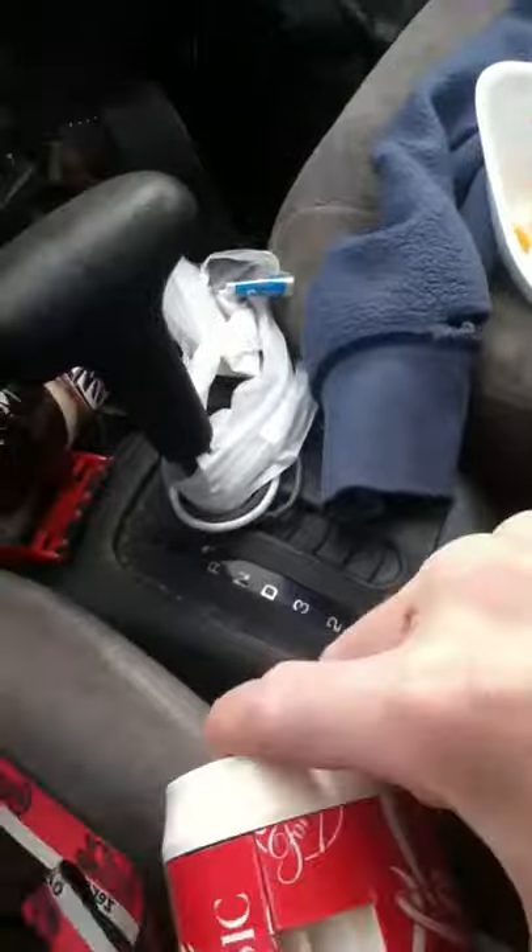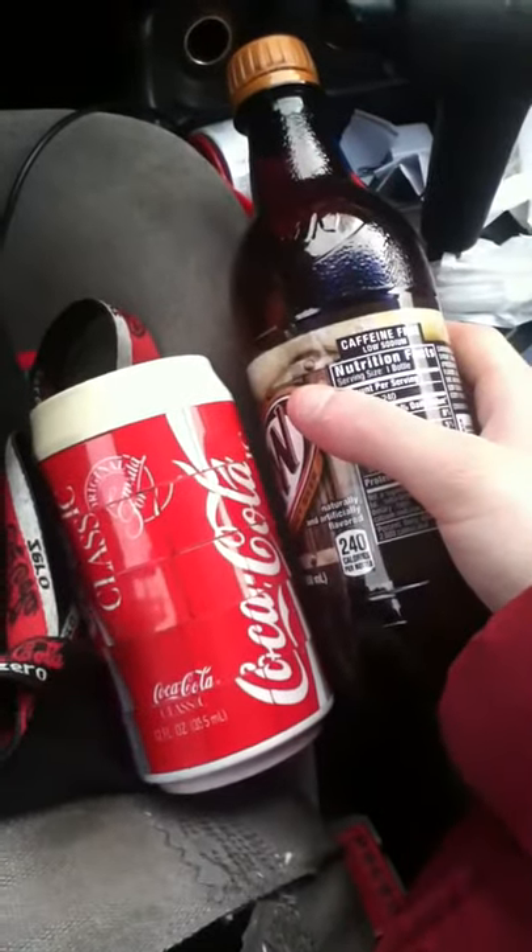This is in pretty good condition. I'll have a review of this one of these days. It even turns like this. Awesome. I don't have a regular Coca-Cola bottle here, but I do have this one, so let's compare. That's pretty cool.